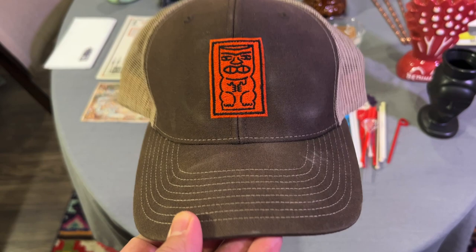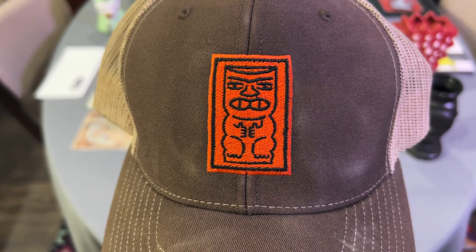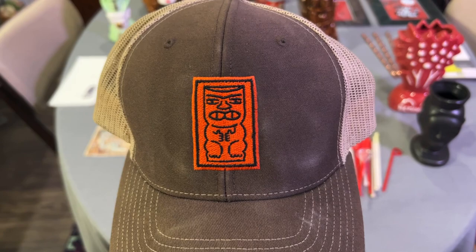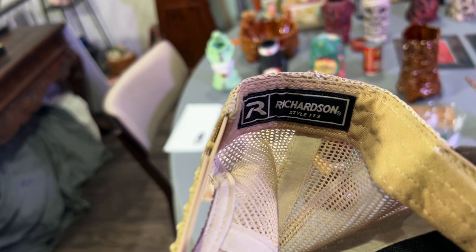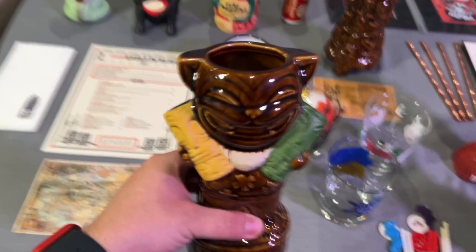Next, this is a Goodwill find from, I believe, Kyle or Austin, when I went with my mom in October. I do not know what logo this is, so if anybody knows, let me know. I've done a Google image search and couldn't find anything, but it's kind of generic and I just assume it's a tiki hat. It's from a random Richardson-style brand, which I think just makes hats for businesses. I'm interested to know what that is.